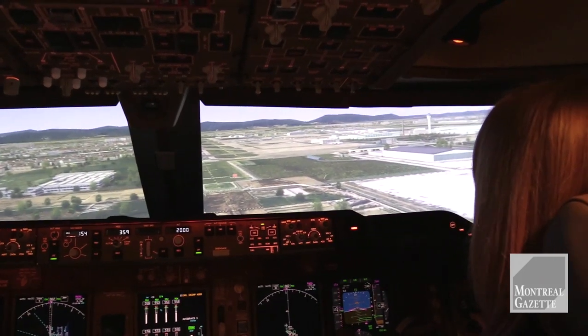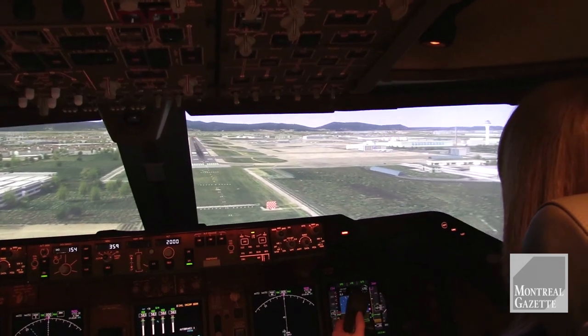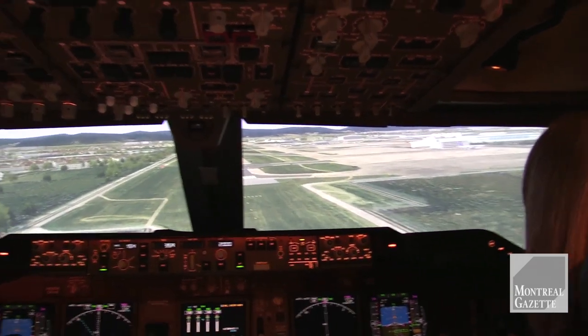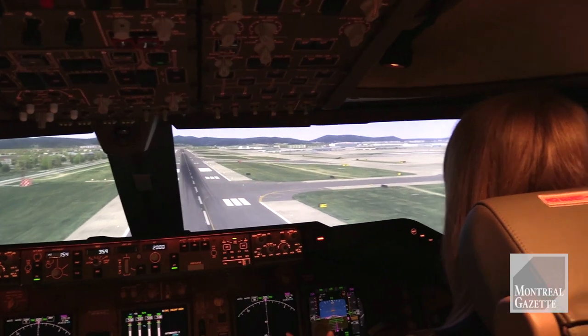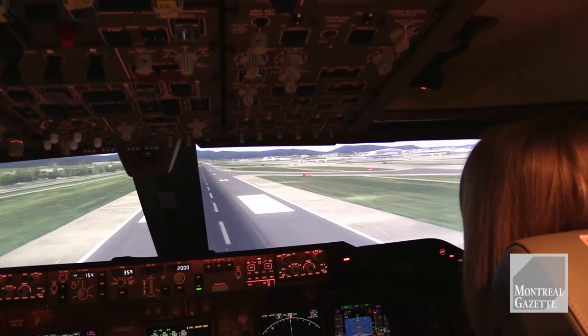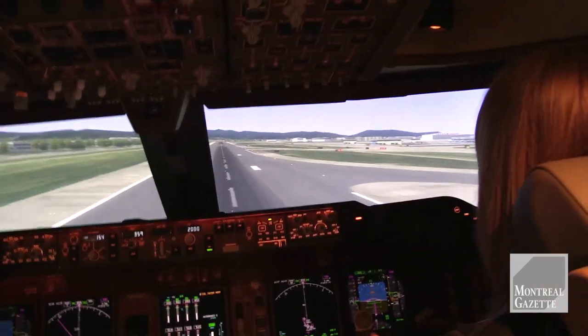A little scary when it feels like you're on an actual plane and you have no idea — otherwise I'd be pretty nervous right now. Runway's in front of us. 100 — don't bank it anymore. Bring it back 30, it's 20, just slowly. 10, just like that, that's perfect. There you go.